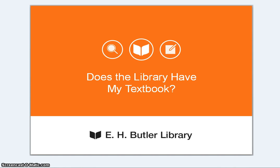Does the library have my textbook? It is not the policy of Butler Library to collect textbooks. However, your professor may put a copy of the class textbook on reserve at the library's circulation desk for students to borrow for a short period of time.